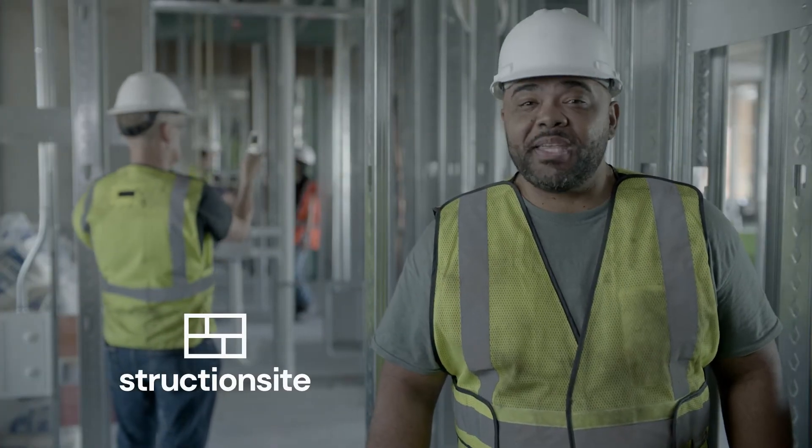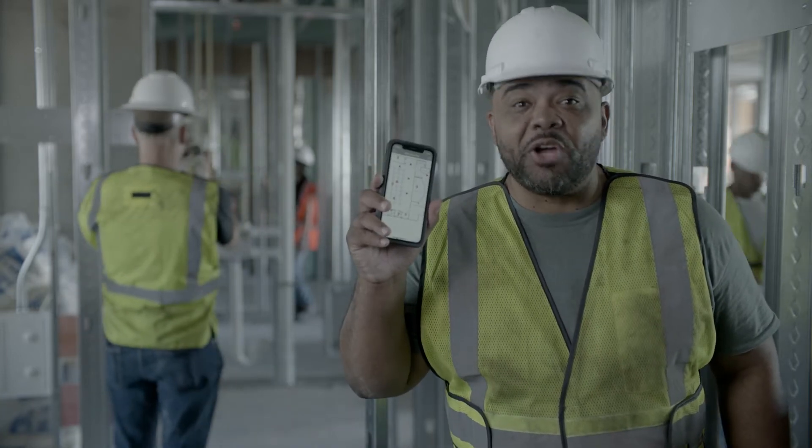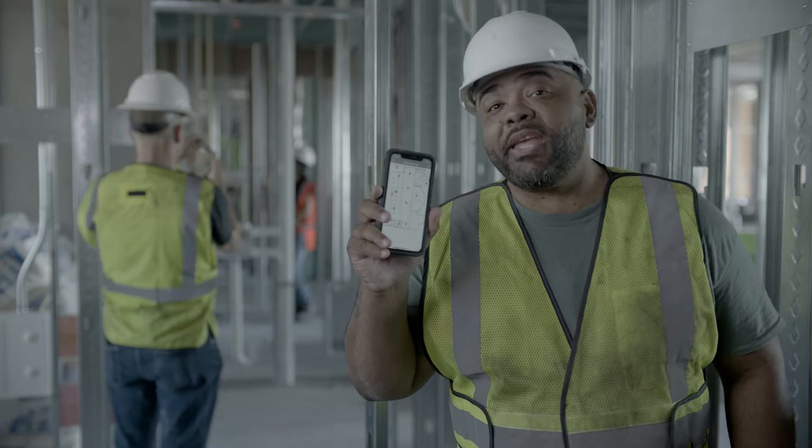No more guessing or wishful thinking. Just cold, hard evidence when my team needs it. And the best part? It's easy. It's so easy anyone can use it. Even Bill.